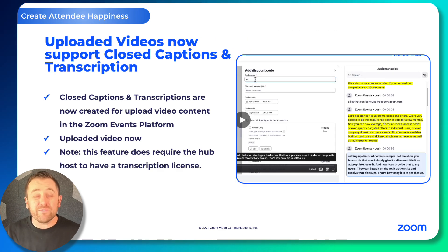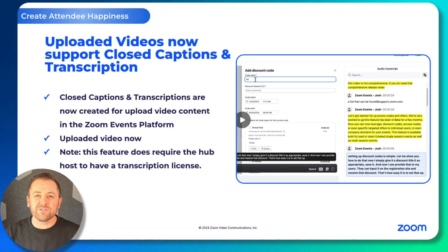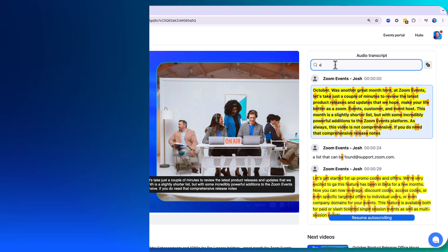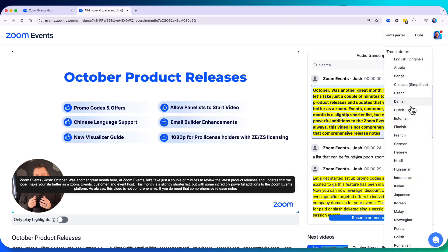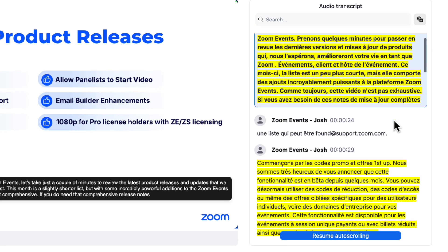With Zoom Events, you can upload video content to be used in events or displayed on your content hub and channels or playlists. And this month, we now support closed captioning and transcription for those uploaded video files. This really enhances the experience for your viewers, and they can even search, view, or translate these captions however they desire. A really powerful feature for our on-demand video content.